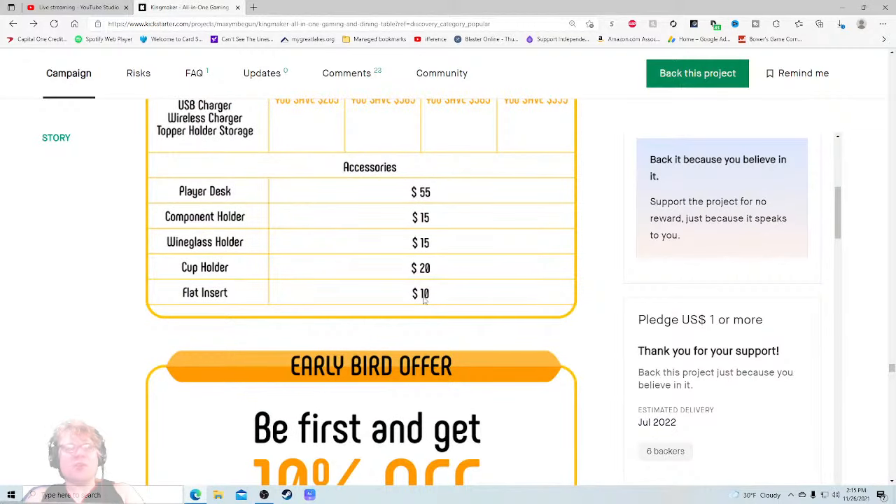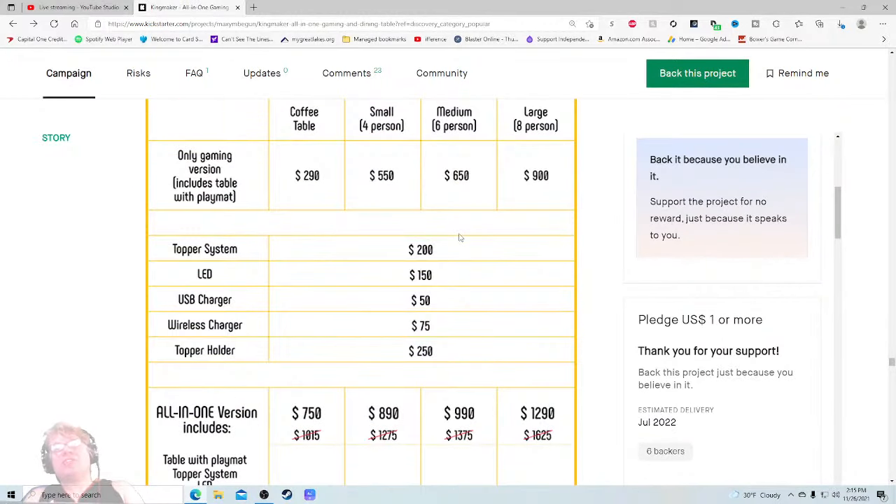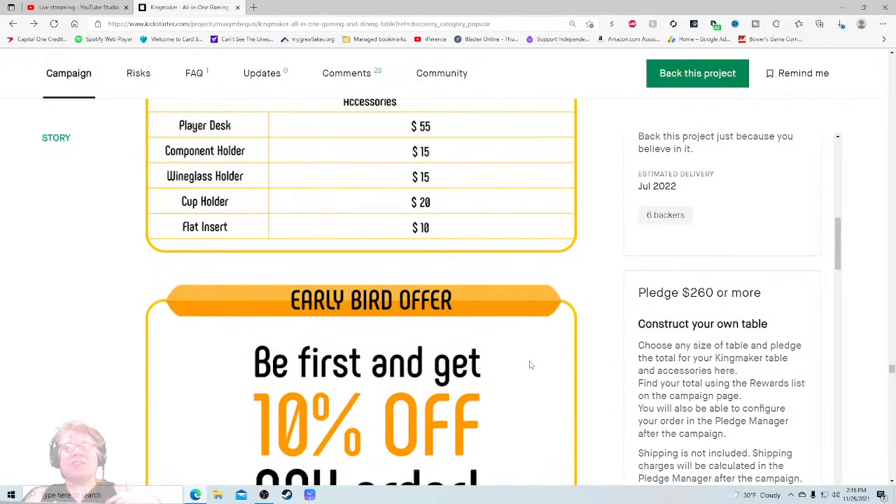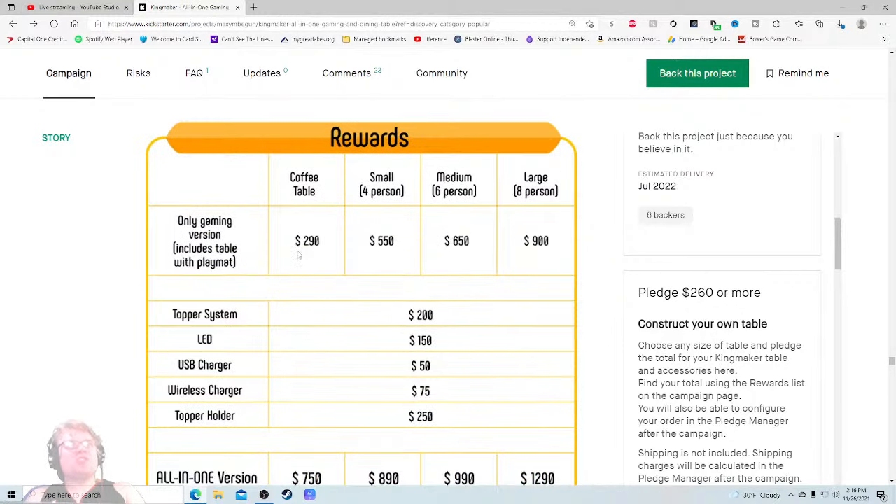The all-in-one large version is $1,290. The accessories — this is a bit of a mess. Player desk is $55 per unit, and if you're getting an 8-player table and you want all eight player desks, you're immediately looking at a $440 upcharge. So we're looking at around $1,700 and that's not including these other things you'll still probably want, and not including shipping. So it's pricey — and you said starting at $290, which I've now just learned about 36 minutes in.